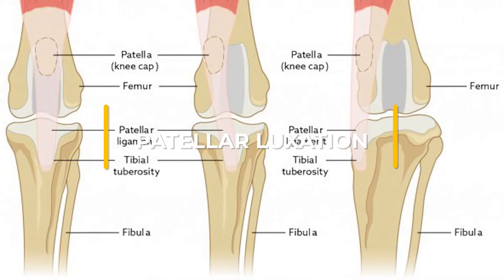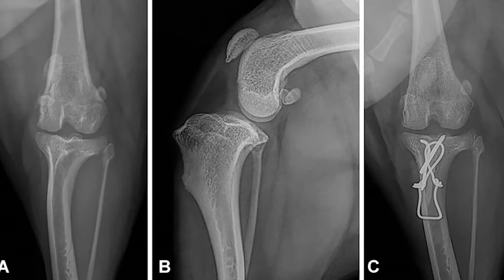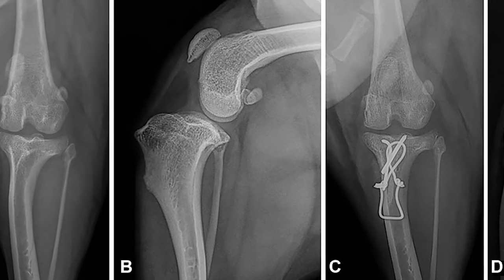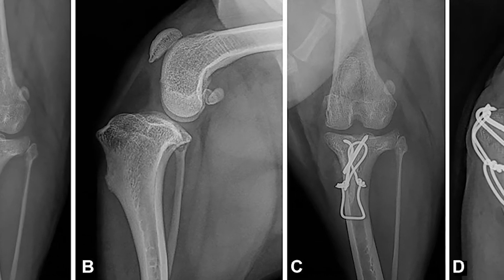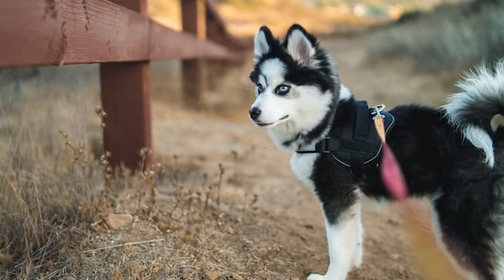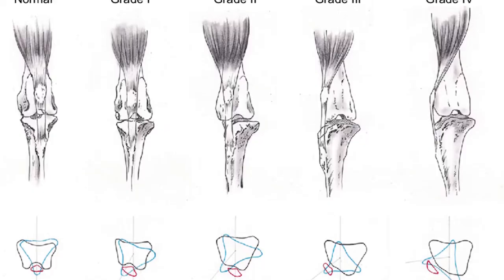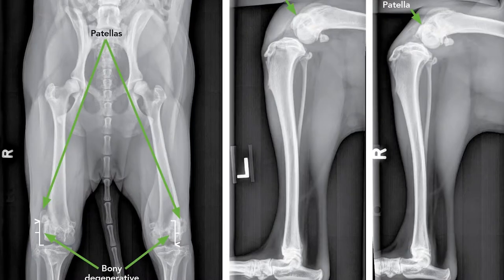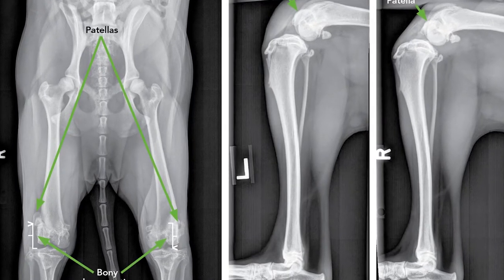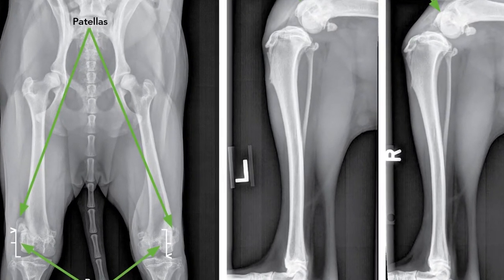Patellar Luxation. This condition is also known as slipped stifles and is common in smaller dogs. It is a result of the patella not being lined up properly and can cause lameness or an abnormal gait in affected dogs. Patellar Luxation is present in dogs at birth, but might not show up until much later. There are five grades of Patellar Luxation, ranging from Grade 1, which includes occasional luxation and temporary lameness, to Grade 5, where a dog is bow-legged and requires surgery.